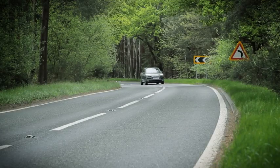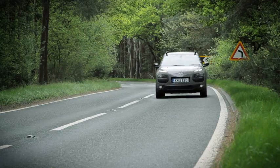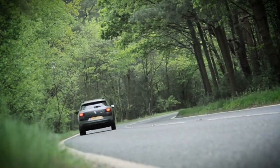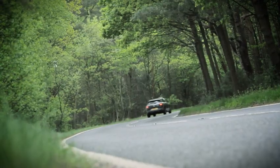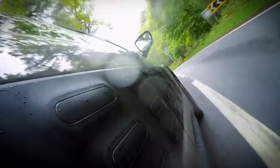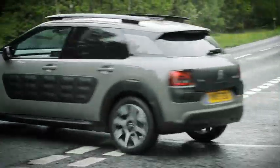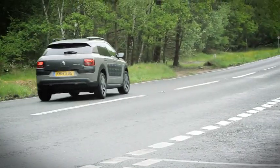True, the Cactus has some fairly fundamental flaws, especially when it comes to practicality and refinement. But it's an interesting and likeable car nonetheless. It's affordable to buy, and if you pick the right version, it's also very cheap to run. However, the chances are that if you like the individual looks, you're probably already sold.